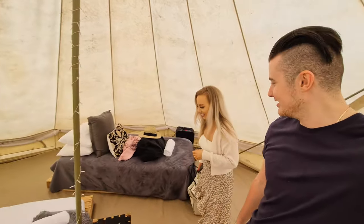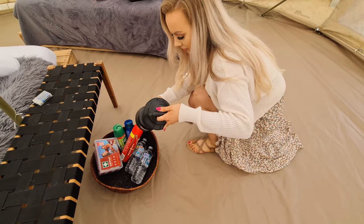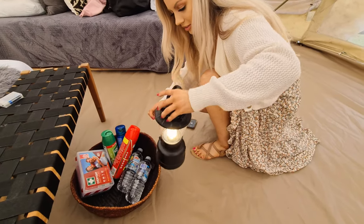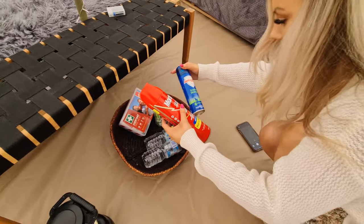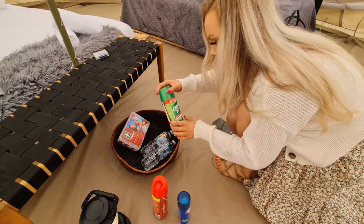We've just got inside the glamping tent here — absolutely beautiful, isn't it? What's in the box? We have a... it's a torch. You said it was a smoothie maker. I thought it was a smoothie maker. And there's mosquito repellent and insect cleaner in there too.